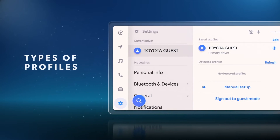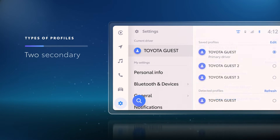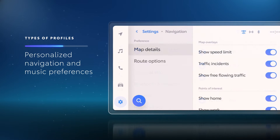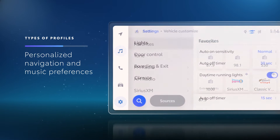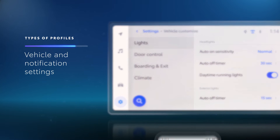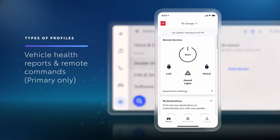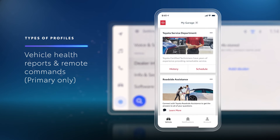There are different types of driver profiles. The primary driver, which is often or typically the vehicle owner. In addition, two secondary profiles can be saved to the vehicle. All three can be programmed with personalized navigation, radio favorites, vehicle and notification settings. But only the primary driver can receive vehicle health reports, designate remote commands, manage services for the vehicle and more.